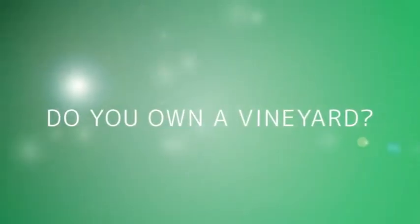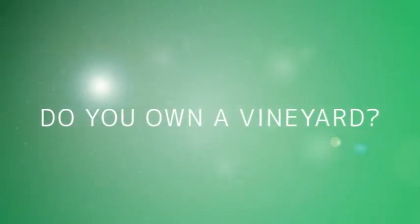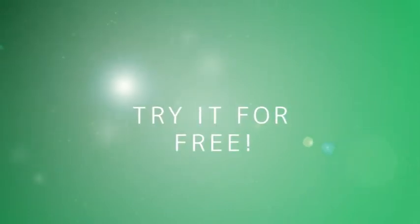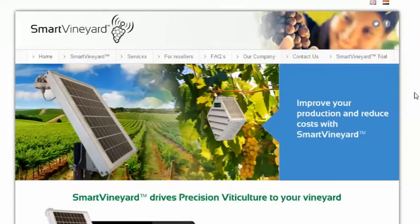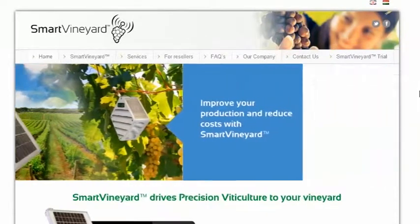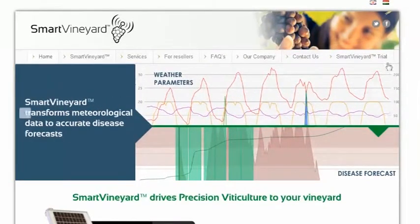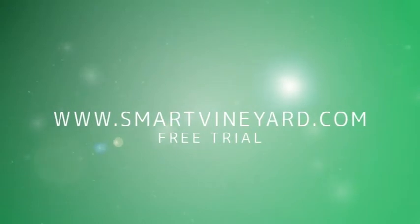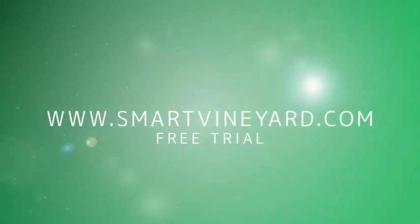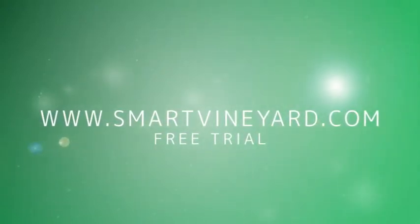If you have a smaller vineyard, or would like to try the user interface without purchasing the device, you can subscribe to our free Smart Vineyard Lite virtual station. The virtual station provides you access to all features of Smart Vineyard via a web client. However, in this case calculations and meteorological data are based on the GPS coordinates of your vineyard.